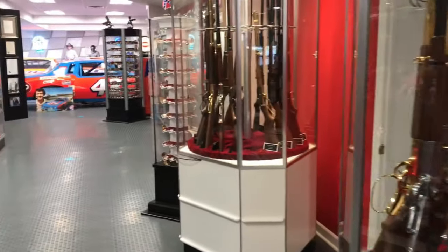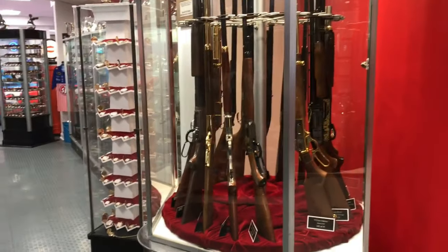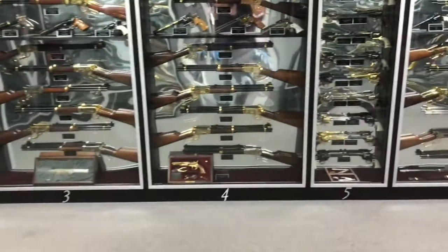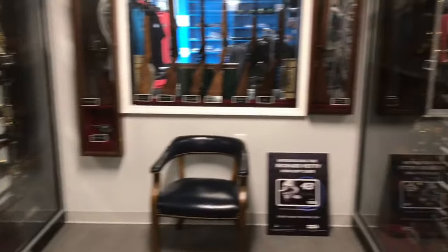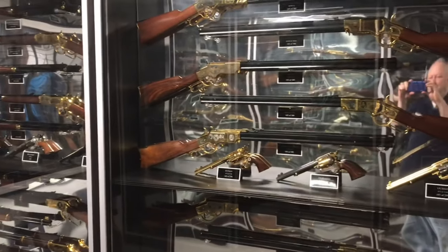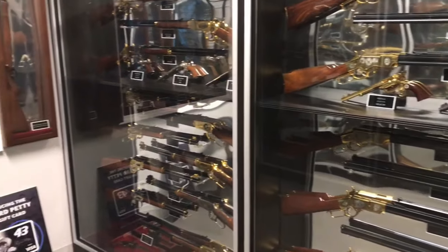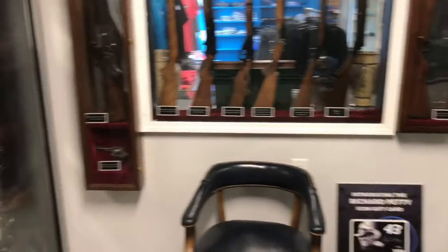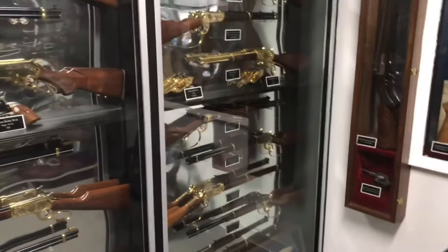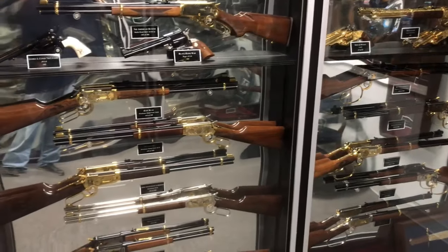A lot of these firearms were gifts. I'm a collector myself, so I have a great appreciation for these things. There are several unique things about these weapons: if you'll notice, over 90% of them — and it's kind of hard to see the placards by each weapon — but the serial numbers are serial number 43. Some of them are 43 of 500, 43 of 100, serial number 43 of 1000.